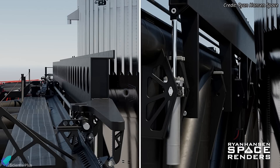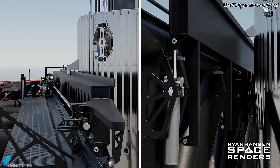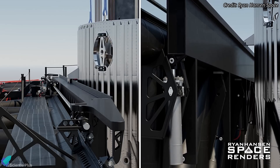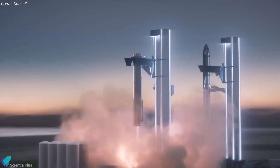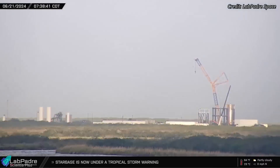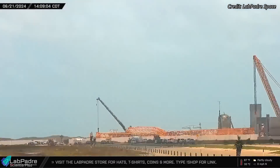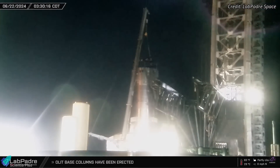The lift points bear all the loads and the weight of the booster upon landing. The structural tests replicate the stresses these components endure during a booster catch, ensuring they can withstand the dynamic forces and pressures involved. After completing the tests, B14.1 departed Massey's on June 21st and moved to the launch site, where it was carefully positioned atop the launch mount with the assistance of a crane.